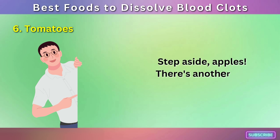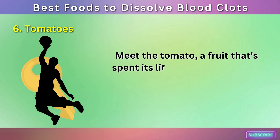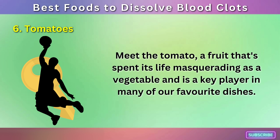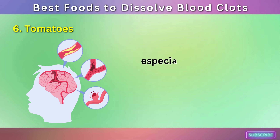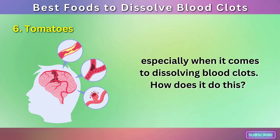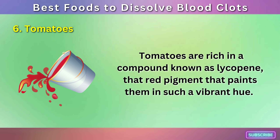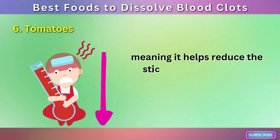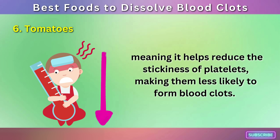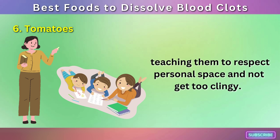Number 6: Tomatoes. Step aside, apples — there's another red wonder in town, ready to take center stage in our culinary hearts and health-conscious minds. Meet the tomato, a fruit that's spent its life masquerading as a vegetable and is a key player in many of our favorite dishes. Tomatoes are rich in a compound known as lycopene, that red pigment that paints them in such a vibrant hue. Lycopene has anti-platelet properties, meaning it helps reduce the stickiness of platelets, making them less likely to form blood clots — like a relationship counselor for blood cells, teaching them to respect personal space and not get too clingy.